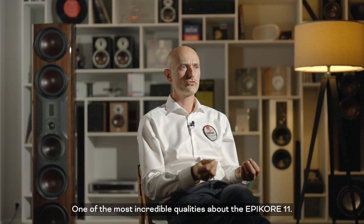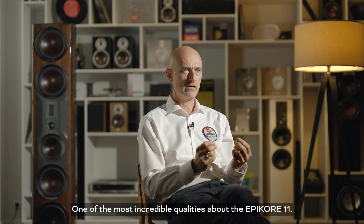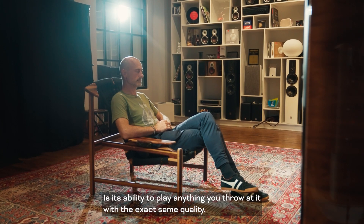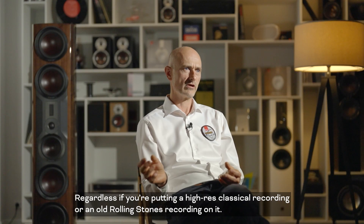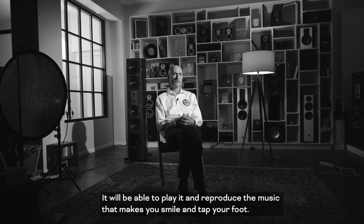One of the most incredible qualities about the Epicore 11 is its ability to play anything you throw at it with the exact same quality. Regardless of whether you're putting a high-res classical recording or an old Rolling Stones recording on it, it'll be able to reproduce the music that makes you smile and tap your foot.